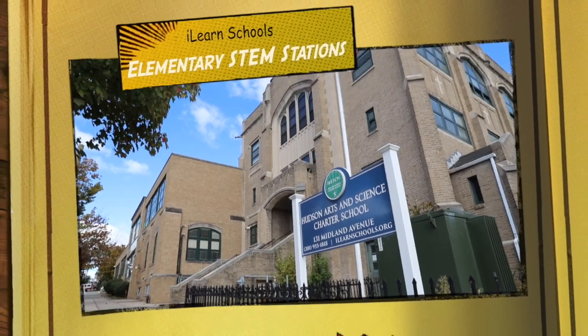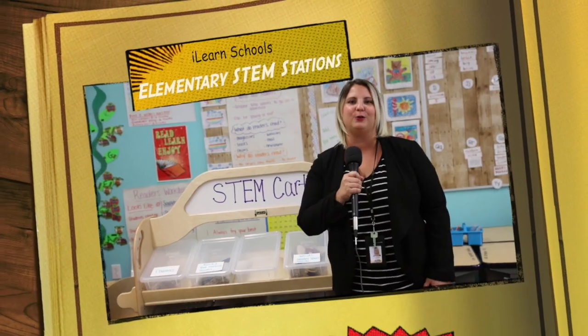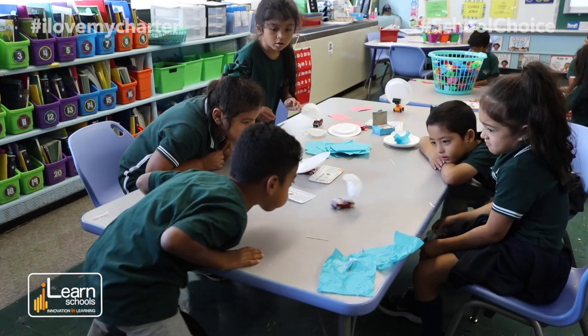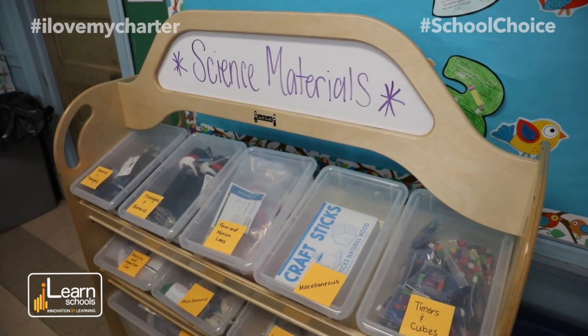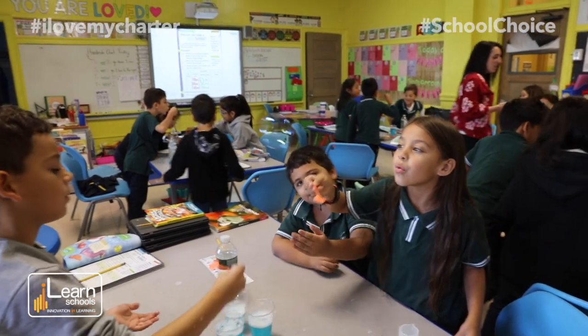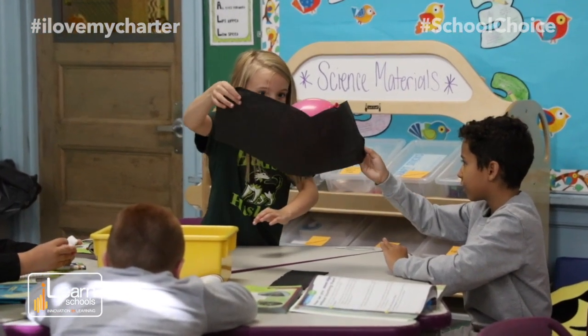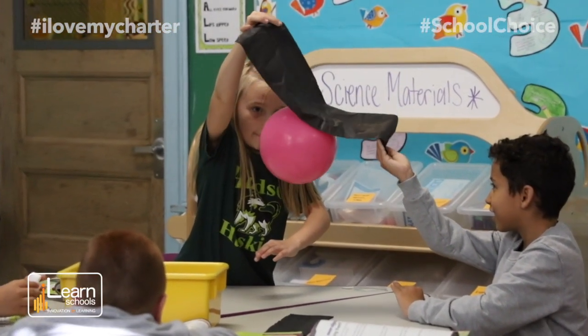I like STEM. At iLearn Schools we're excited to announce our new STEM program for our K-3 students. It's a comprehensive student-centered program that allows students and teachers to engage in different STEM activities. Each classroom has a STEM station and the materials are easily accessible for the students. STEM materials are working amazing.